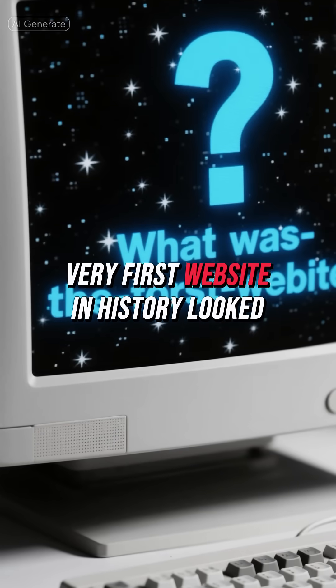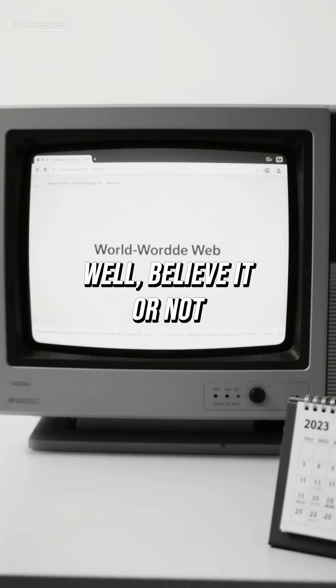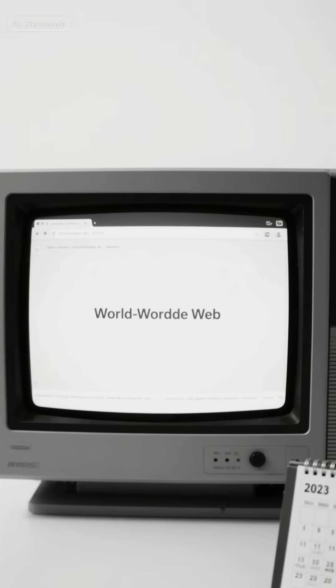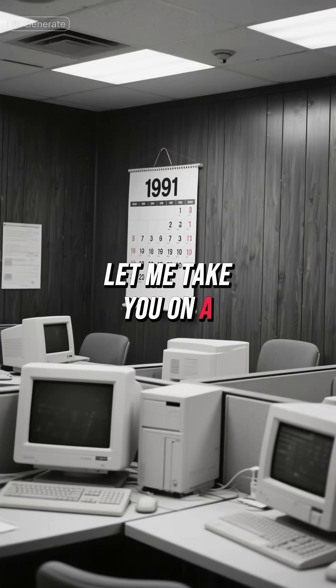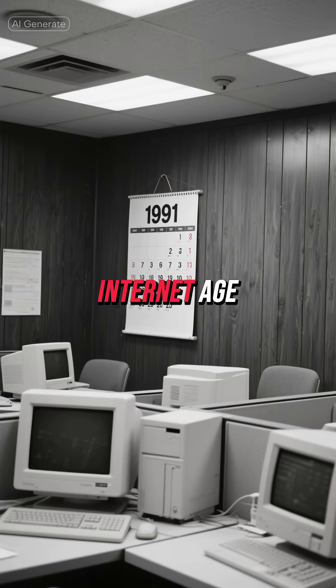Have you ever wondered what the very first website in history looked like? Well, believe it or not, it's still online today, preserved in its original glory from way back in 1991. Let me take you on a fascinating journey back to the dawn of the Internet age.